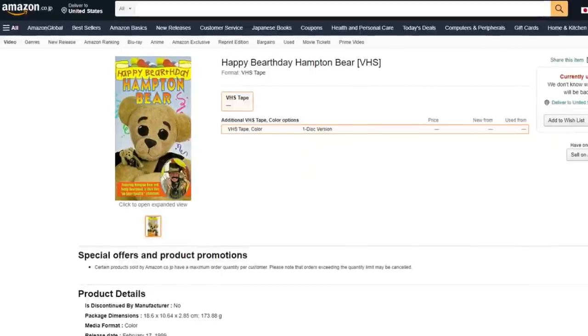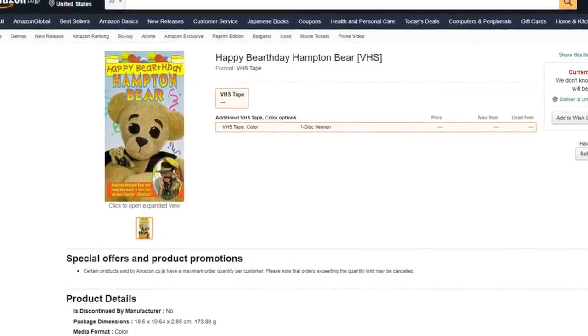So we're going to be doing a look today inspired by the one and only Isabelle. I'll put her right here, maybe give more room. While we're doing that, we're going to be watching Happy Birthday, Hampton Bear. I found this in a thrift store, and I can only find one picture on the internet that proves it exists. So let's see what it's about.